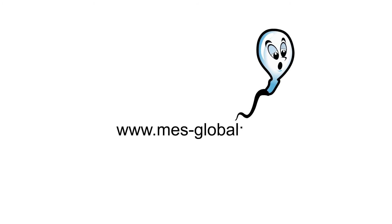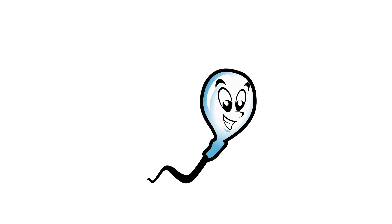Contact MES for more information. And remember, it all started with a sperm.